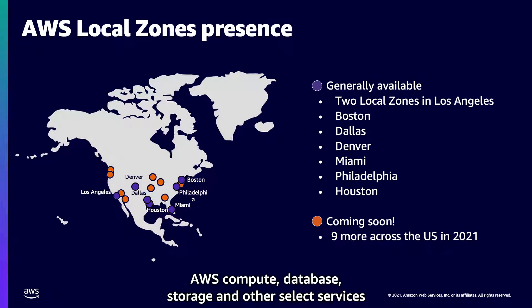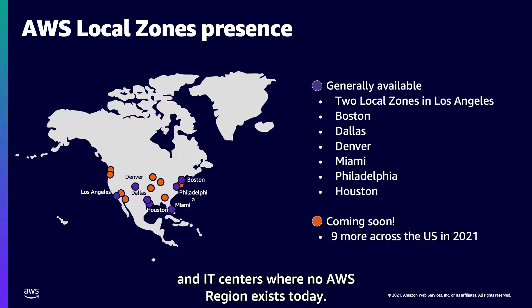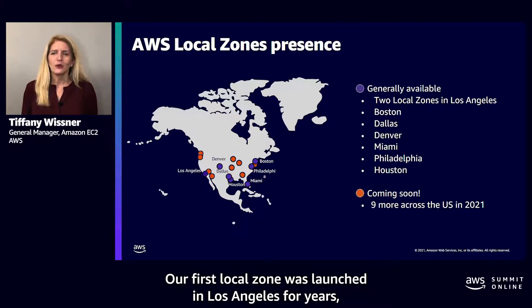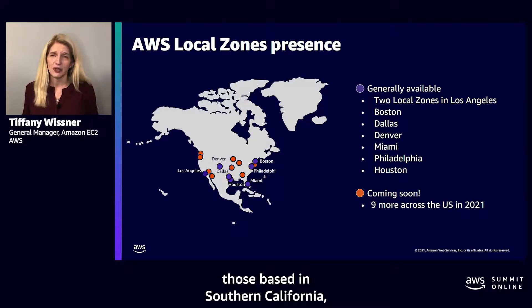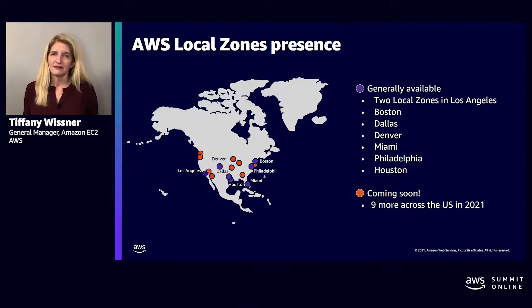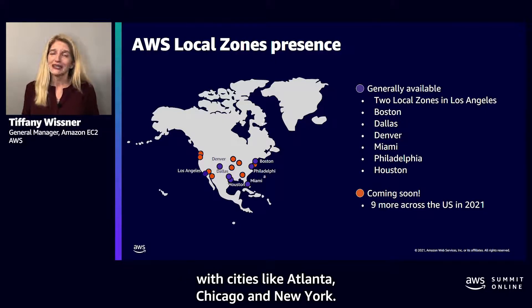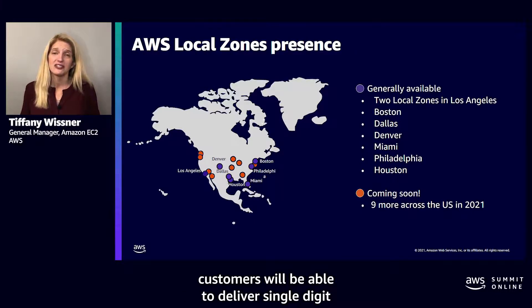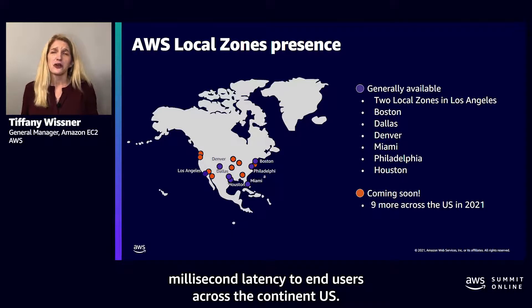AWS Local Zones place AWS compute, database storage, and other select services closer to large population, industry, and IT centers where no AWS region exists today. Our first local zone was launched in Los Angeles for users based in Southern California, and we now have two local zones there. For 2021, we've had 15 additional local zones across the U.S. To date, we've launched six of these, with nine more coming later this year in cities like Atlanta, Chicago, and New York. With these new local zones, customers will be able to deliver single-digit millisecond latency to end users across the continental U.S.